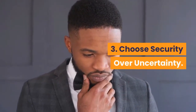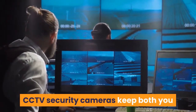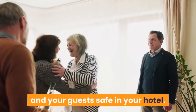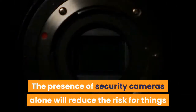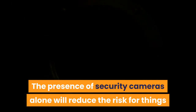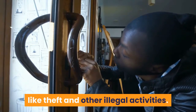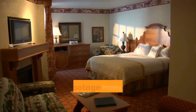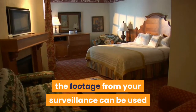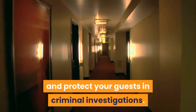3. Choose security over uncertainty. CCTV security cameras keep both you and your guests safe in your hotel. 4. The presence of security cameras will reduce the risk of theft and other illegal activities. If something were to happen in your hotel, the footage from your surveillance can be used to prove your innocence in fraudulent claims and protect your guests in criminal investigations.